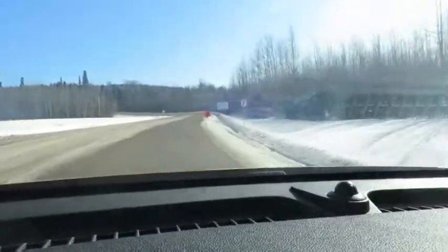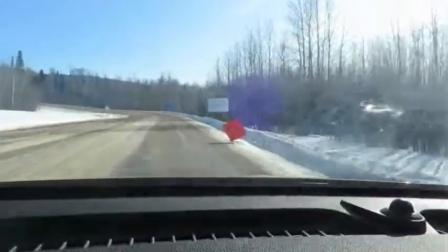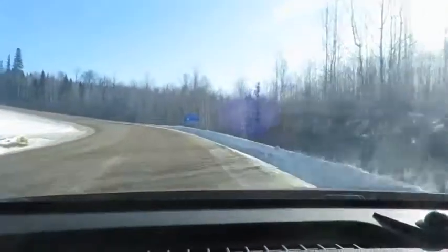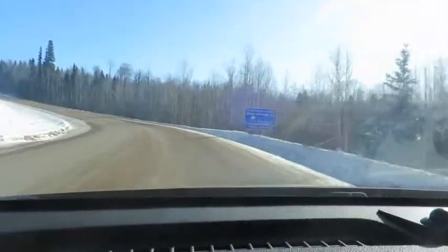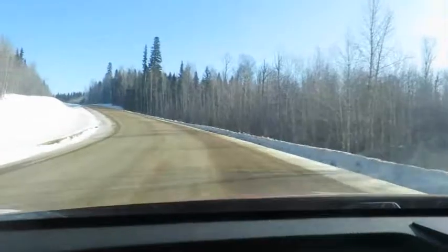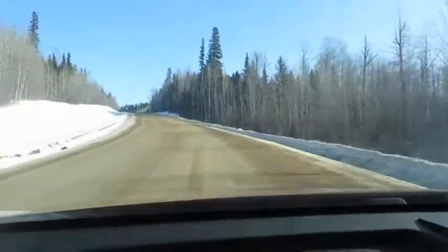According to Google Maps it's supposed to take 13 hours to do just under 500 kilometers — well, that can't be right. Anyway, this is an adventure tour so we'll see if they're right or wrong.